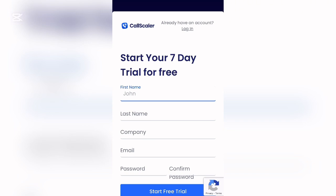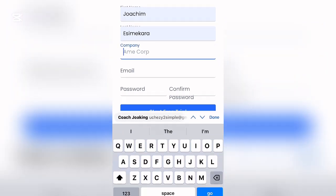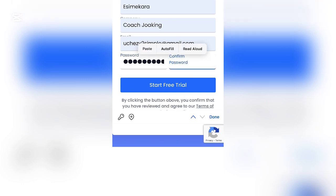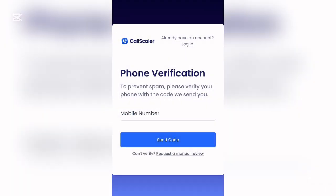You'll see 'Start Your 7-Day Free Trial.' Enter your first name, last name, and company name — if you don't have a company, just put in any name. Then enter and confirm your password. It's better to type your password somewhere first, copy it, and then paste it here and confirm. After that, click 'Start Free Trial' and save your password.